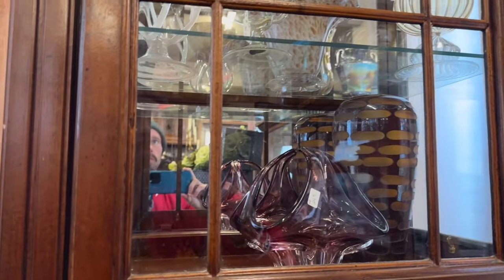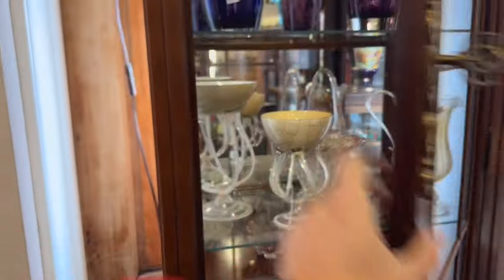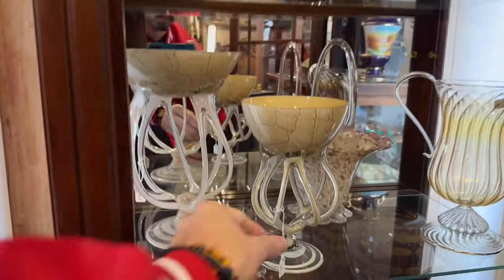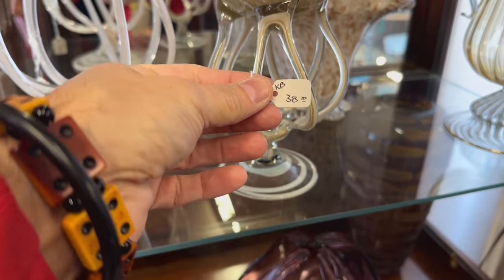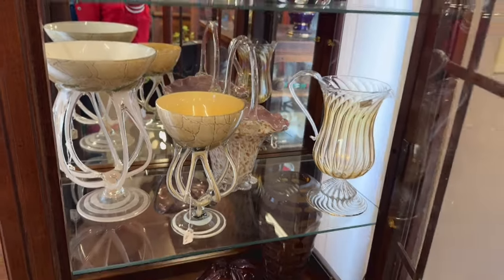What do we got up on the top? Let me see if I can open this. Not as hard as I thought it was going to be. Got some Krosno — not bad. Pretty cool case.